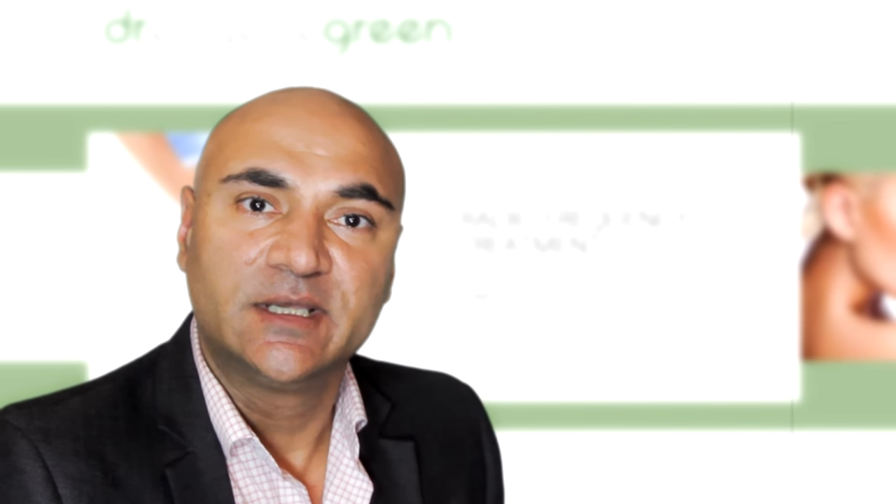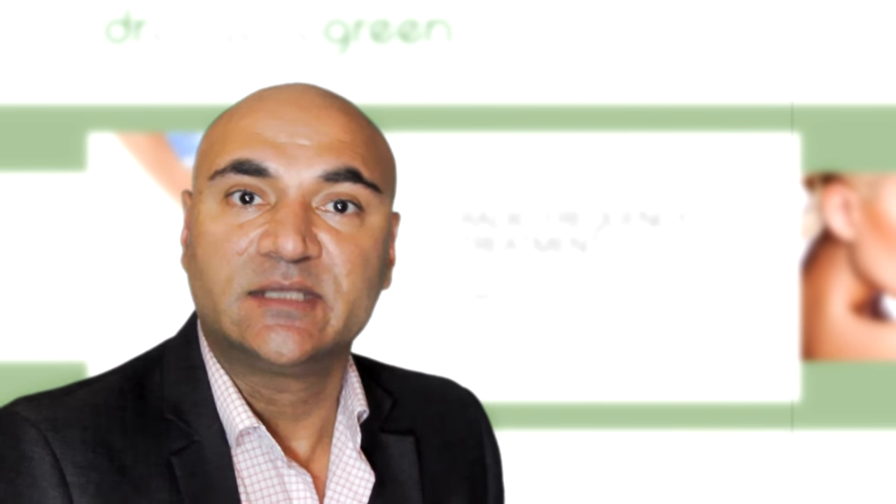Hi, I'm Dr. Eugene Green and today we're showing a video on the use of an RF procedure. RF stands for radiofrequency. Basically it heats the skin up and causes a skin tightening and rejuvenation effect.